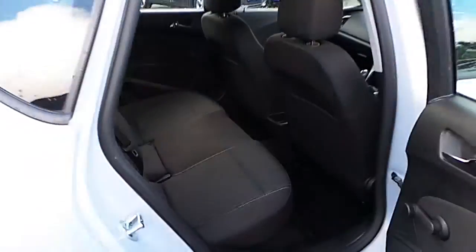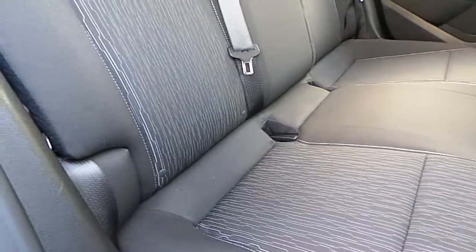Moving into the rear, you can see that this is fitted with ISOFIX fixing points.